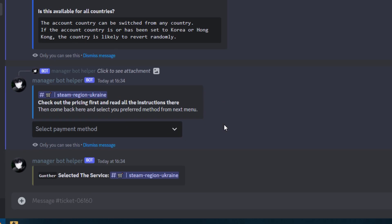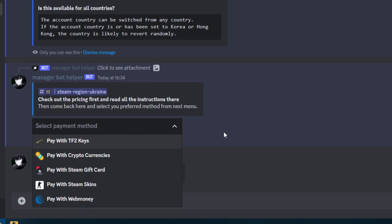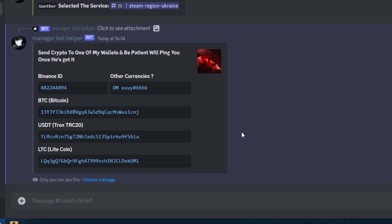The next step is choosing a payment method. I will pay with crypto because it's more convenient for me. But if you want to buy with credit card or PayPal, select 'pay with Steam gift card' and then buy a Steam gift card for 10 dollars from G2A, Eneba, or CG Mall.